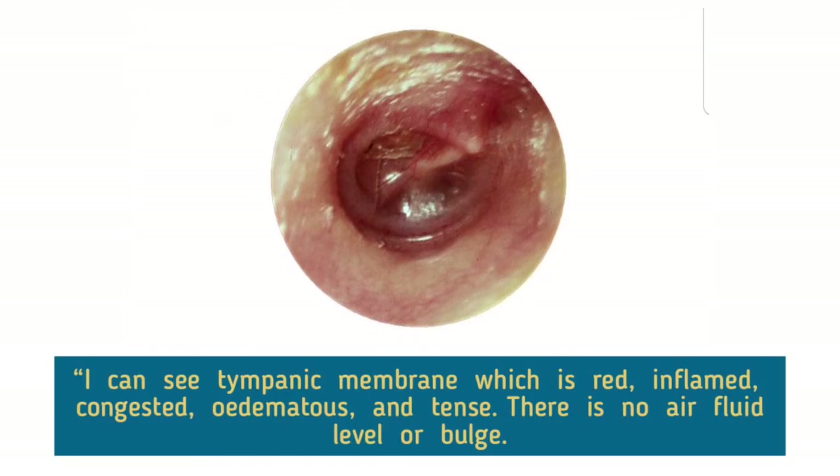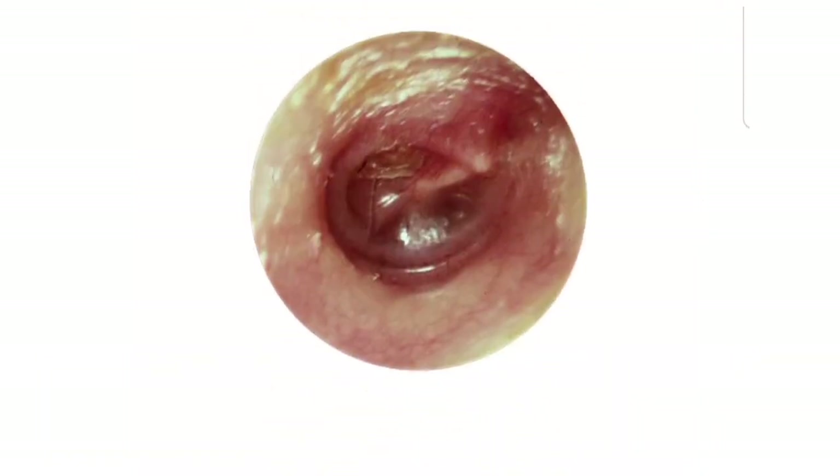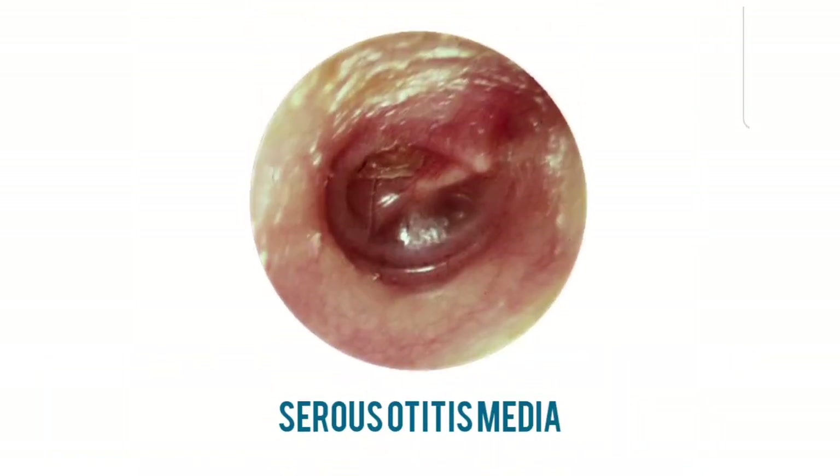I can see a tympanic membrane which is red, inflamed, congested, edematous, and tense. There is no air-fluid level or bulge. Cone of light, handle of malleus, and umbo cannot be appreciated. Annulus can be appreciated. Therefore, my diagnosis is secretory otitis media. There is a drawing of a dull eardrum and the handle of the malleus is characteristically horizontal. Eustachian tube obstruction has led to failure of replacement of air, which is normally absorbed from the middle ear, resulting in vacuum formation and effusion of fluid.